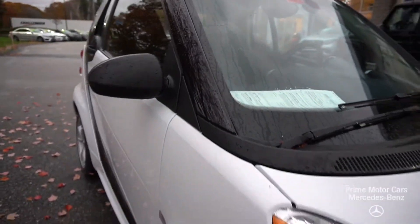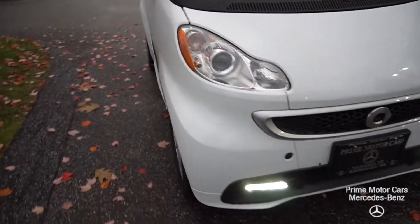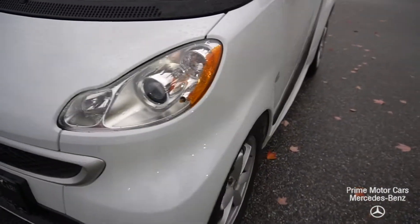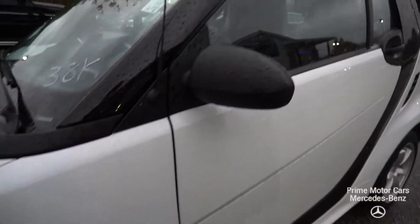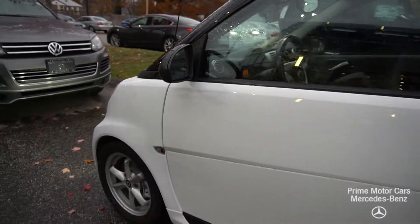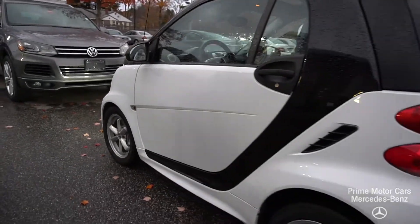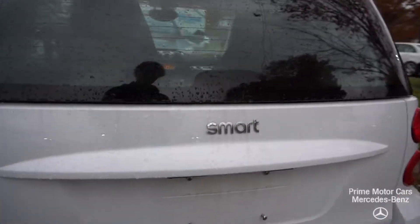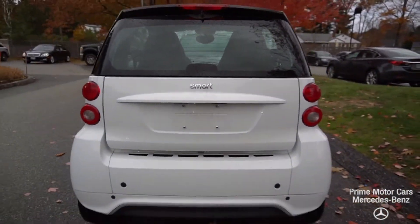Just a hair over 38,000 miles, has the optional six-spoke alloy wheels on there, panoramic roof. You've got your beautiful daytime running lights on the bottom with the big halogen bulbs inside. AM/FM radio, heat, AC, and a consistent 45 to 55 miles per gallon. At $6,991, it is a great, great deal.